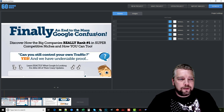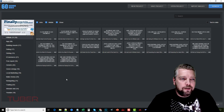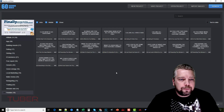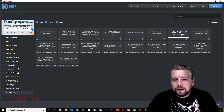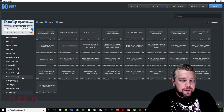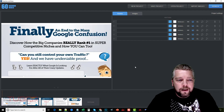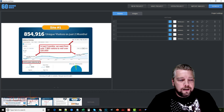So the first image reads: 'Finally an end to the mass Google confusion — discover how big companies really rank number one in super competitive niches and how you can too.' I want to come over here, click 'add sound,' and find something related to making money or ranking. I click into the 'make money' category and hover to preview clips. I find: 'Have you heard of people making thousands of dollars per day online? Want to join them?' — and I click to add that to slide one.